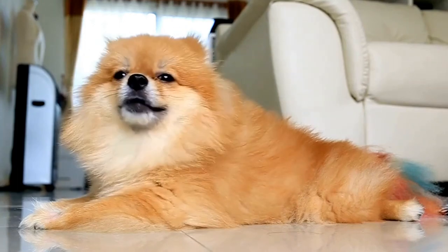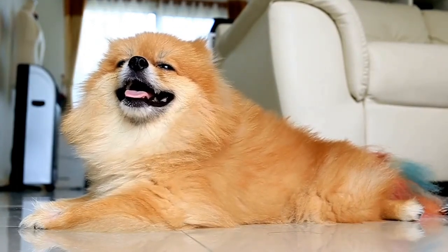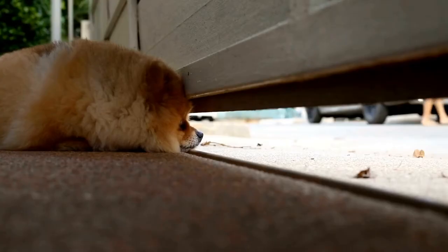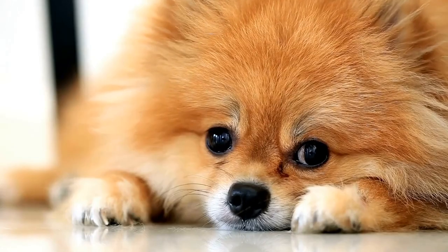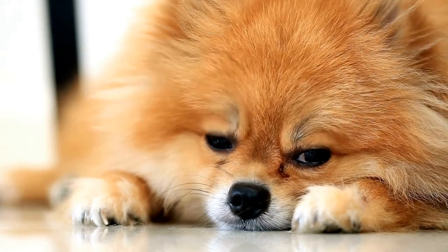By following these Pomeranian life hacks and tips, you can ensure that your fluffy companion leads a happy and healthy life. Remember to always provide love, care, and attention to your Pomeranian as they thrive on human companionship. Enjoy the journey of being a Pomeranian owner and cherish every moment with your furry friend.